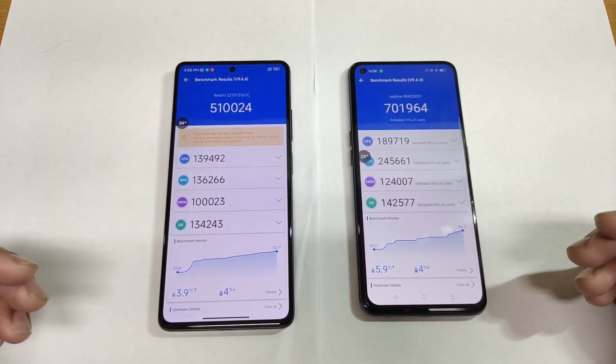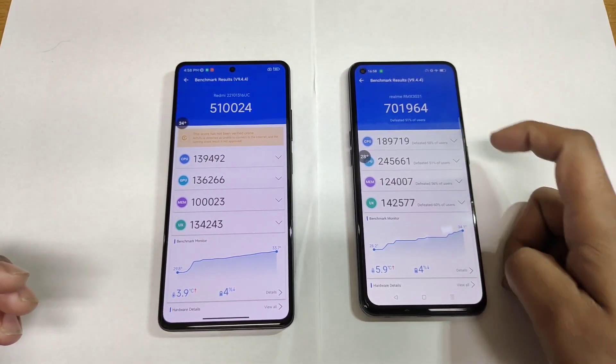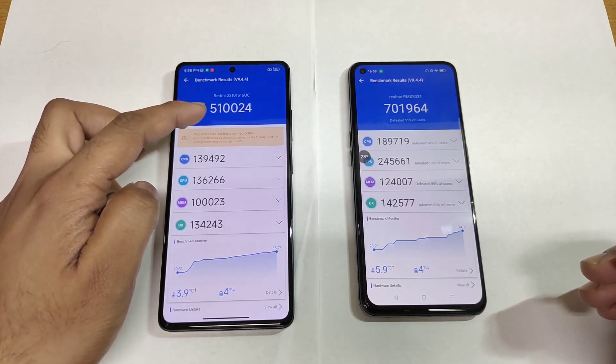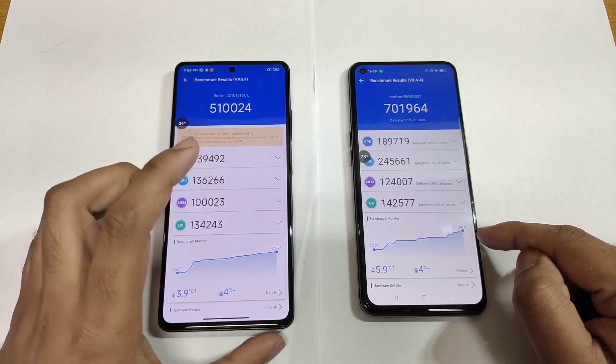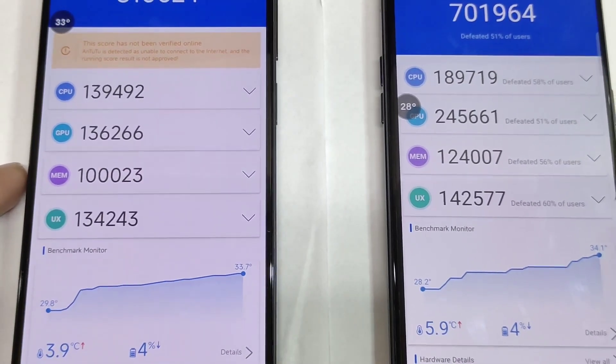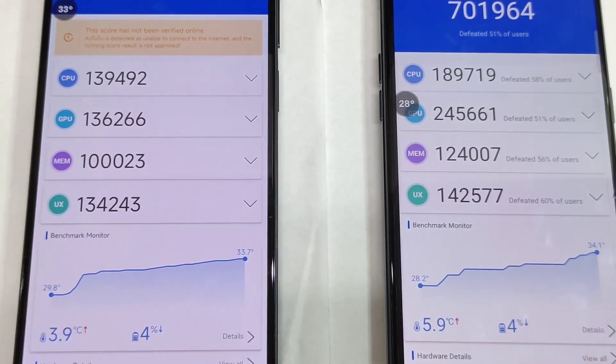Finally, we got the benchmark scores. You can see the Dimensity 1200 scored about 7 lakhs and the Dimensity 1080 scored about 5 lakhs 10,000. You can see the difference between both phones regarding the temperatures — both phones reached pretty close to 34 degrees and 33.7 degrees Celsius, and battery dropped by 4%, exactly similar.